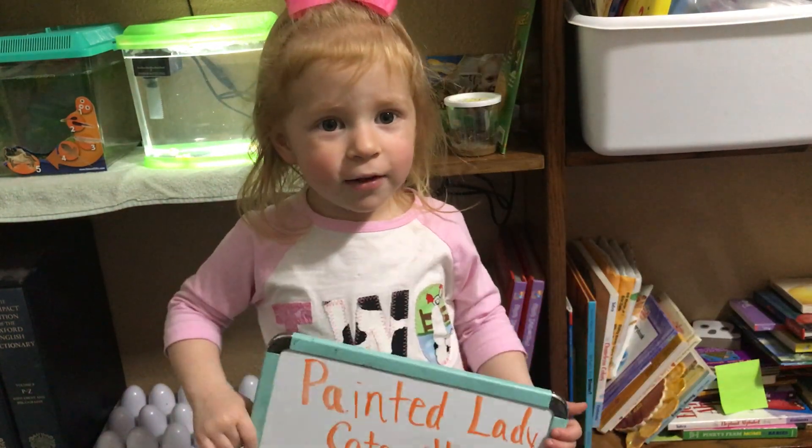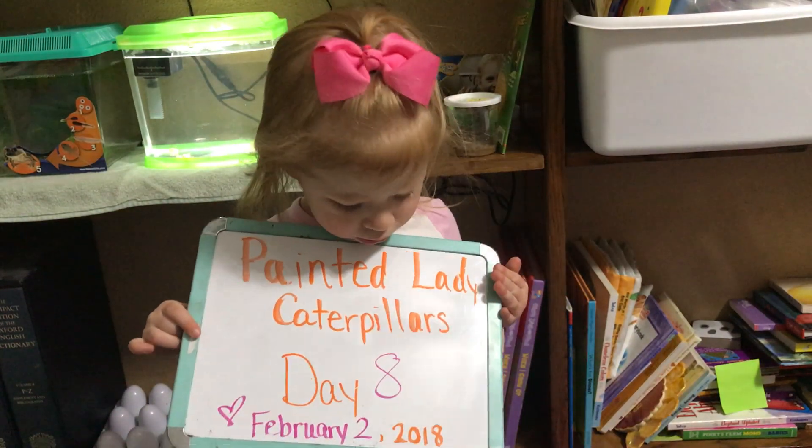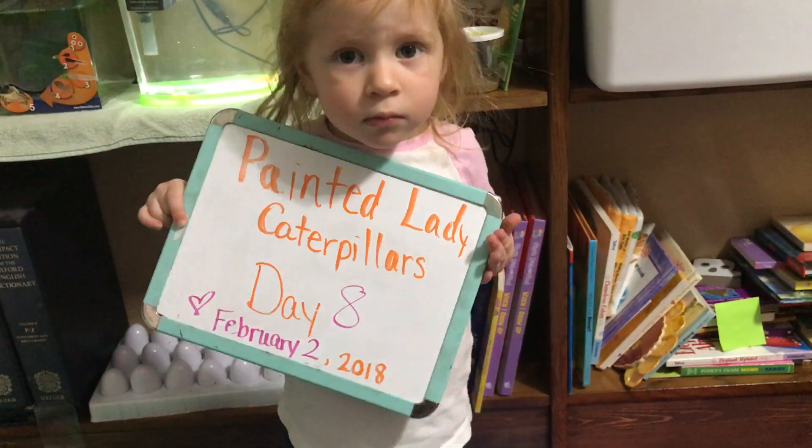Say good morning. Good morning. We are on day eight of our Painted Lady Caterpillar experiment. Here's Jaycee to show us our Painted Lady Caterpillars.